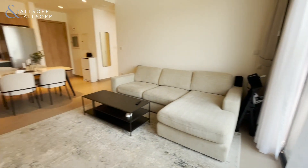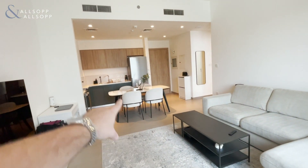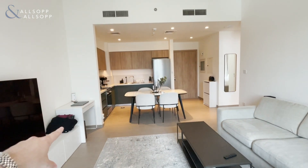As you can see, a really nice large open-plan living space, room for a dining table, and a lovely laid-out kitchen.